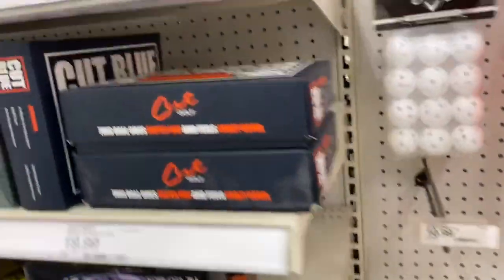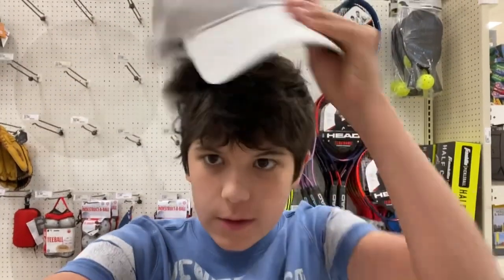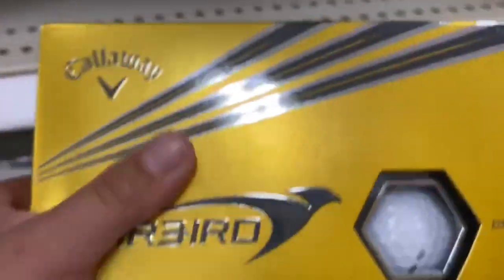Oh look, they have hats — I'm gonna try some on. A little big, but it has a velcro strap. It looks pretty good — kind of like I'm Tiger Woods or something. They're usually Nike or Under Armour. I'll put my braids hat back on. There are some balls right here too, let's take a look.